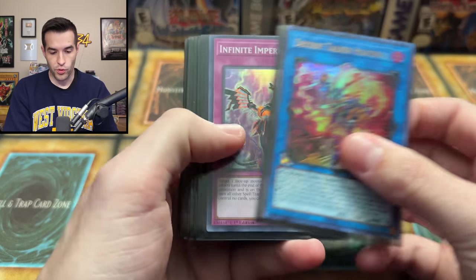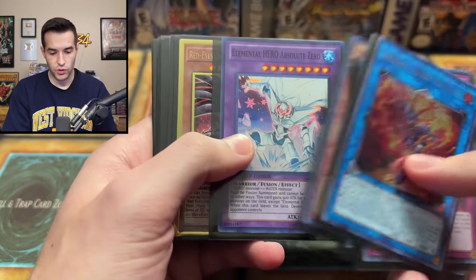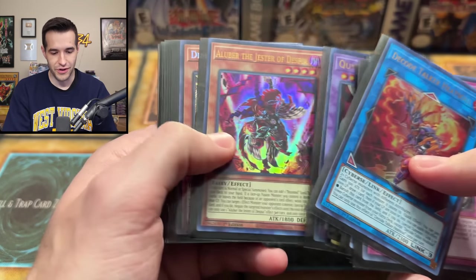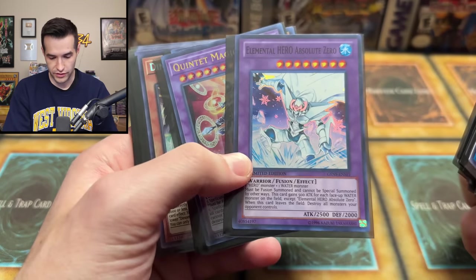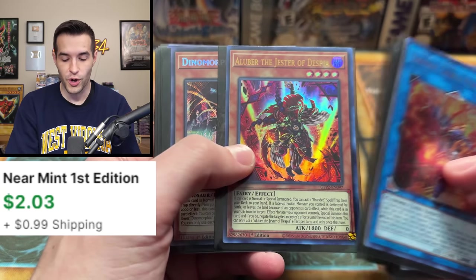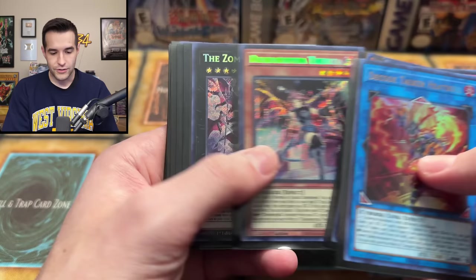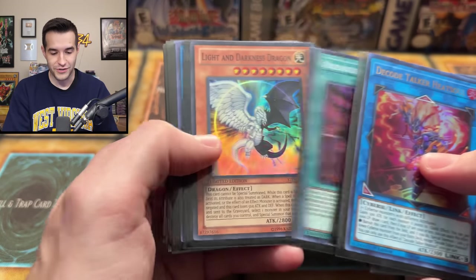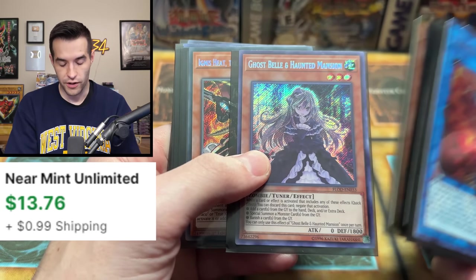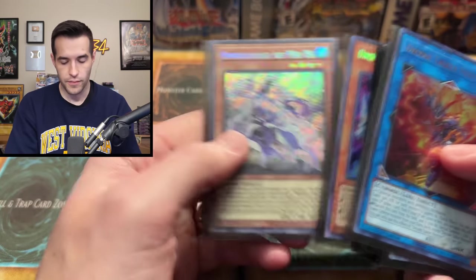Nothing too crazy. Tyrant Dragon's pretty good. Galaxy Soldier. Another Absolute Zero — always very good. Adoration, another Absolute Zero. These are the Special Edition — Gen 4 Special Edition. A Luber is still okay; it used to be a $20 card, now it's like a dollar or two. More Zombie Vampire. He opened a lot of that set. Ghost Bell from Flood — oh, it's Unlimited. First edition would have been pretty nice, but Unlimited's good as well.